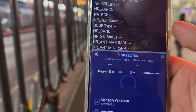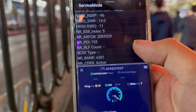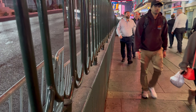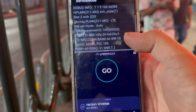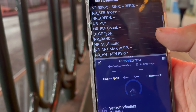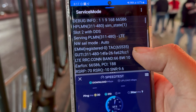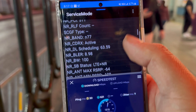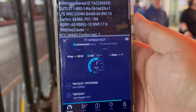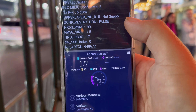64 ping, 40 jitter. We're looking at 161 on the down, and about 1.97 on the upload. Just to show you guys quickly — this is on native Dish, n71 600 megahertz.